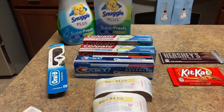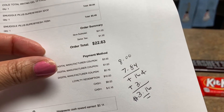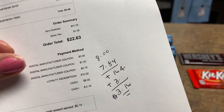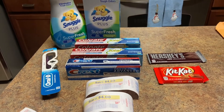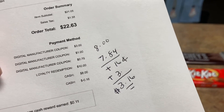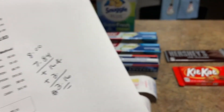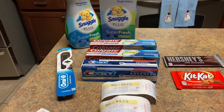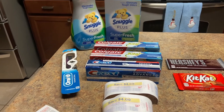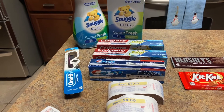I gave them $8 but my total was $7.84, so this was a moneymaker of just 16 cents. But then I got $3 from Ibotta, making it a total of $3.16 money maker. Not bad — even though it's a small haul, I'm content. I like all these products.